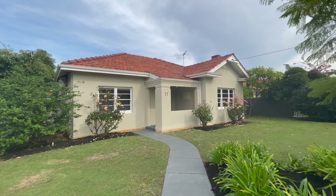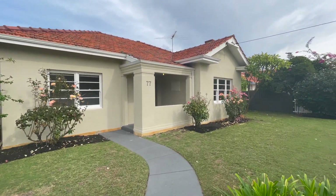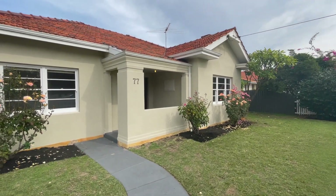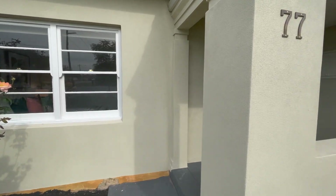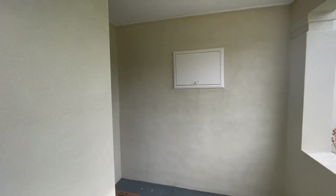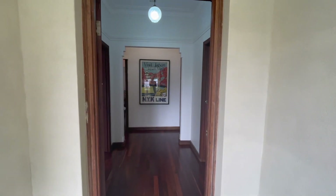Lovely typical mid-century facade. You've got beautiful sash timber windows and a really lovely little porch here. Let's go through and have a look at the home itself.